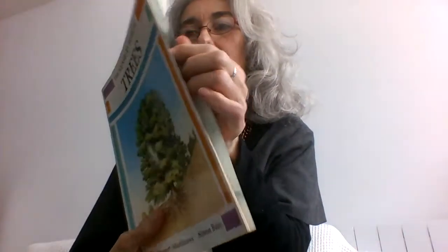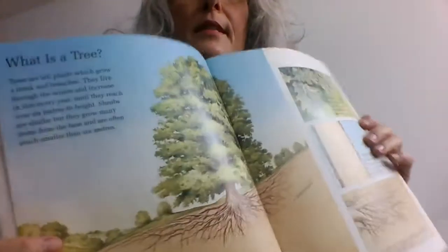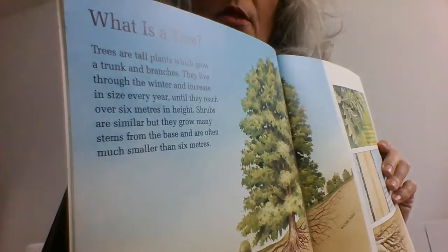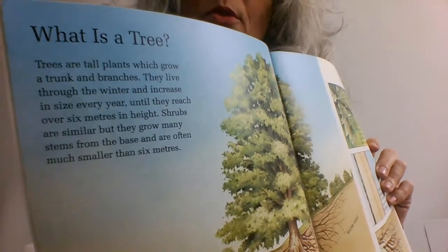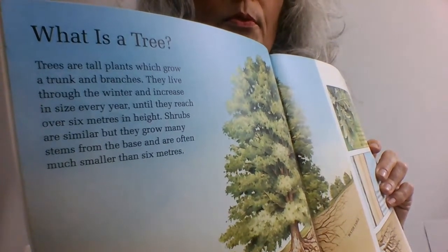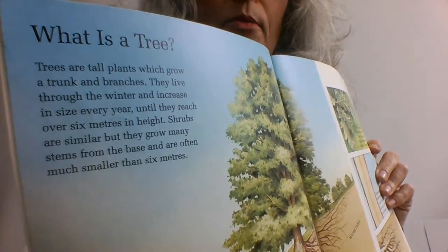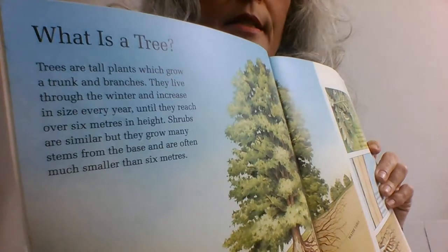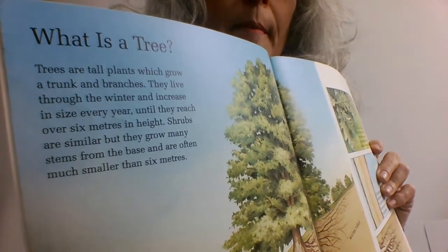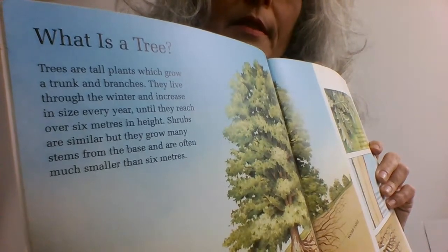The first heading is 'What is a tree?' — pages 6 and 7, just like it said in the table of contents. Trees are tall plants which grow a trunk and branches. They live through the winter and increase in size every year until they reach over 6 metres in height. Shrubs are similar, but they grow many stems from the base and are often much smaller than 6 metres.